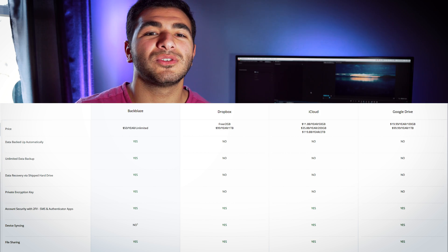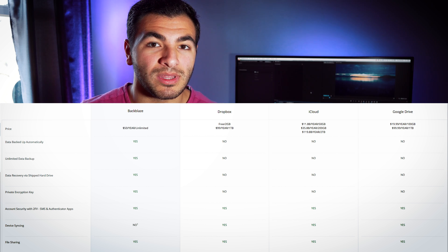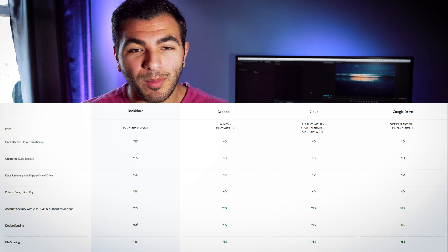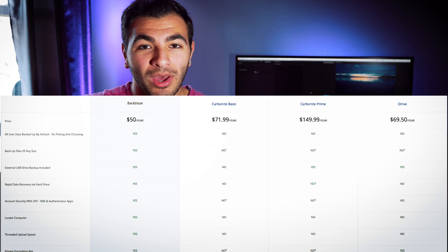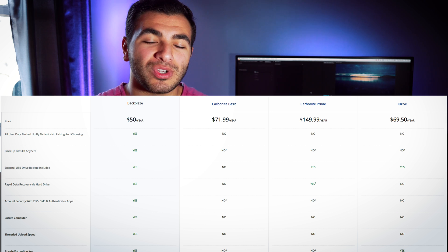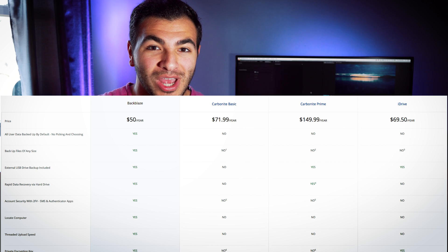I'm going to run through a comparison chart on screen. There are a lot of cloud storage solutions on the market today and Backblaze isn't like most of them — it's only meant to be an exact mirror of your computer. But what's great is that you can actually back up any external hard drives connected to your computer, which is really where Backblaze shines. If you have multiple external hard drives, think of what you could do with this.